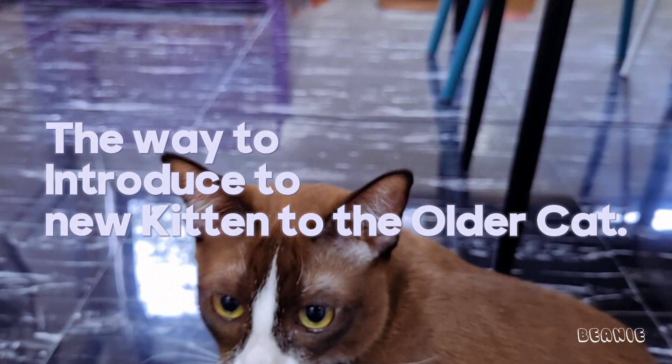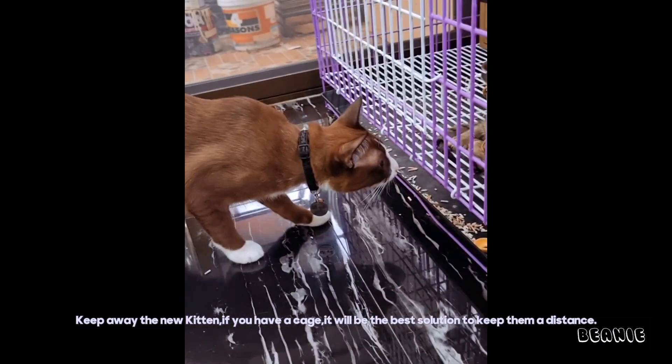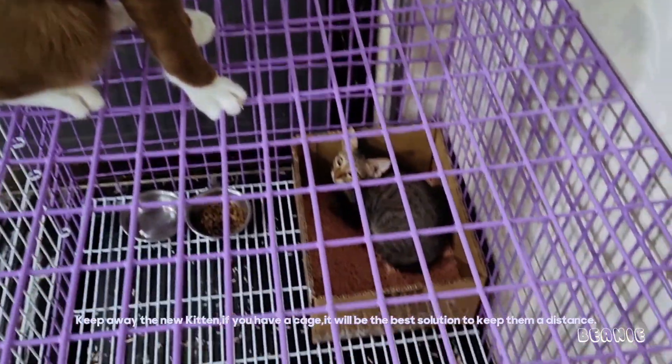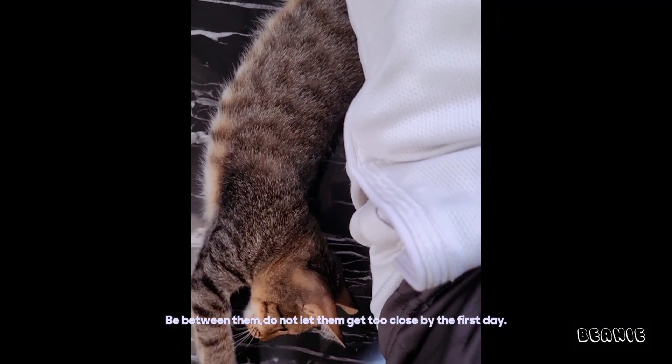The way to introduce the new kitten to the older cat. Step 1: Keep the distance. Keep away the new kitten — if you have a cage, it will be the best solution to keep them at a distance. Be between them. Do not let them get too close on the first day.